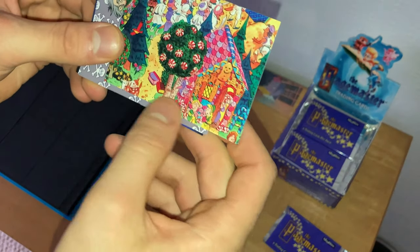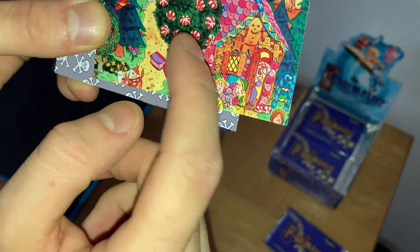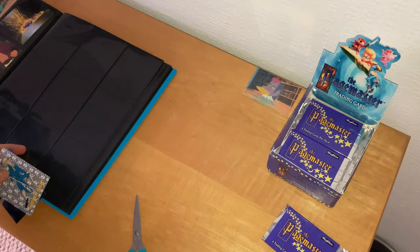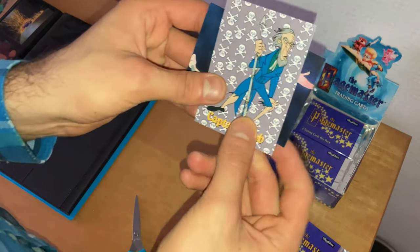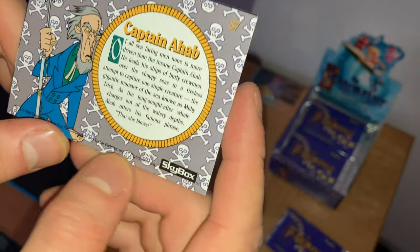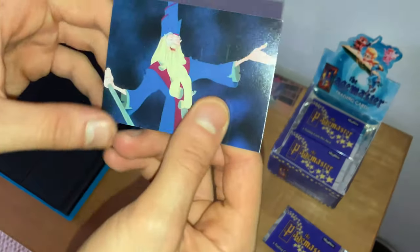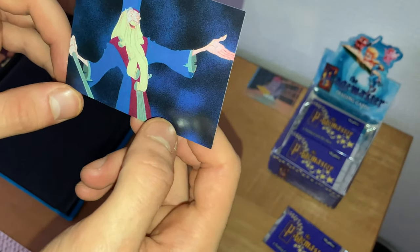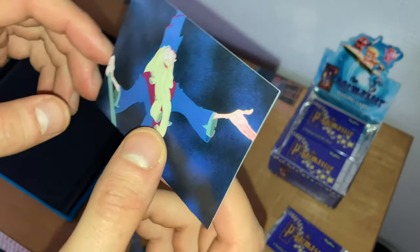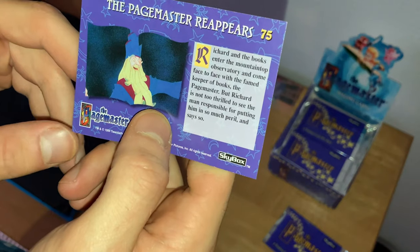Another piece of the puzzle — I can see Fantasy in the corner with peppermint sweets and a gingerbread house. Two cards left in the pack: Captain Ahab from the adventure section, about to get Moby Dick or the whale. And the final card — the Pagemaster with a different expression near the end of the film, before the third act. Card number 75. Richard and the books enter the mountaintop observatory and come face to face with the Pagemaster, but Richard is not too thrilled to see the man responsible for putting him in so much peril.